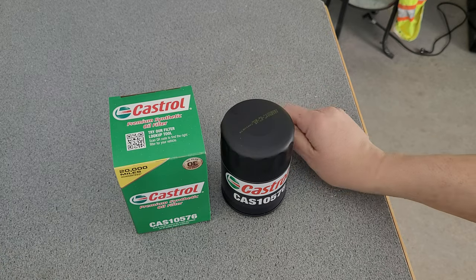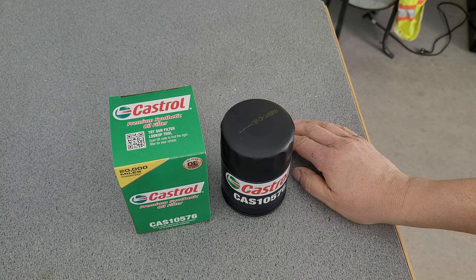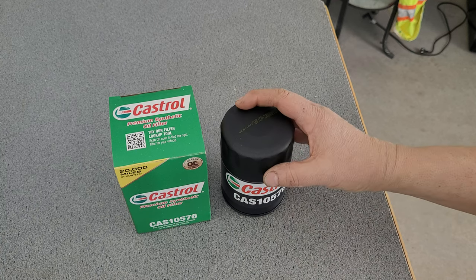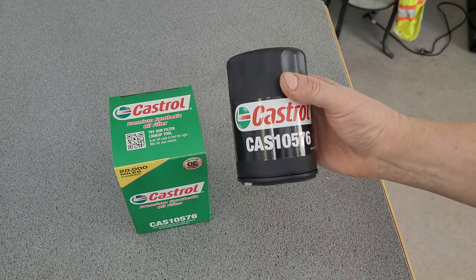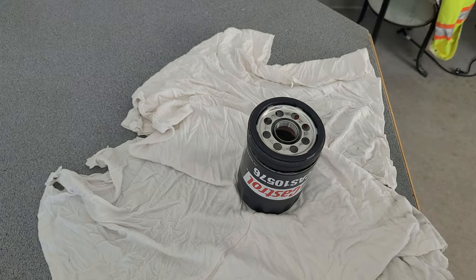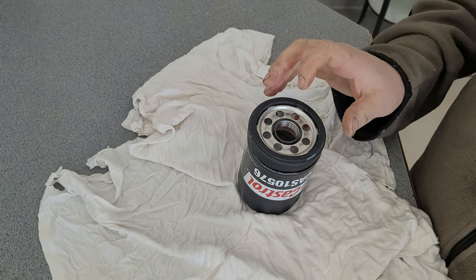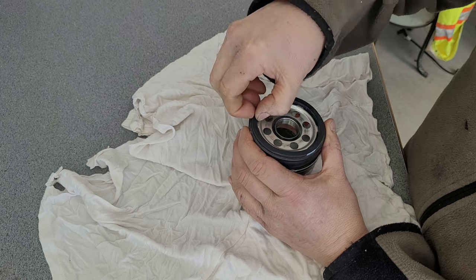I'm still not using my oil filter cutter — I don't know what's taking so long, shipping has been forever. I ordered it over a month ago. This is what happens in real life — I'll cut it the old-fashioned way.